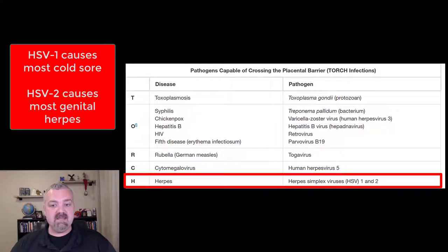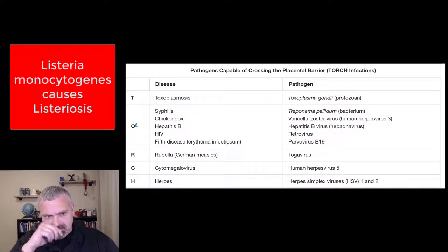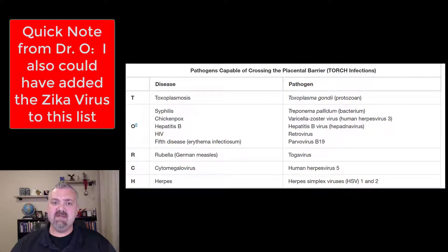The H in TORCH is herpes — herpes simplex viruses 1 and 2, which can affect the mouth and genitals. I also want to add one more to this list: Listeria. Listeriosis is caused by Listeria monocytogenes, an organism that can also affect the fetus and lead to spontaneous abortion. This is the reason that pregnant women are supposed to avoid deli meats and some foods that could be contaminated with Listeria.